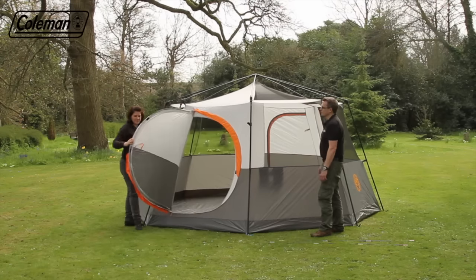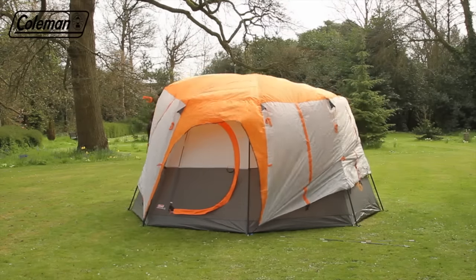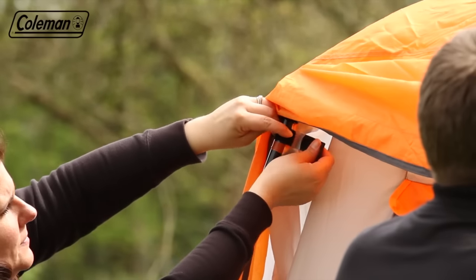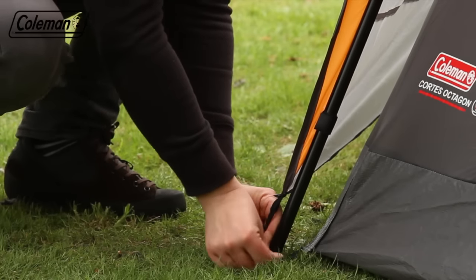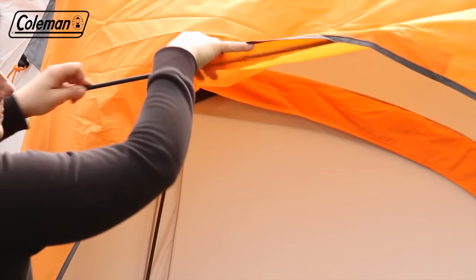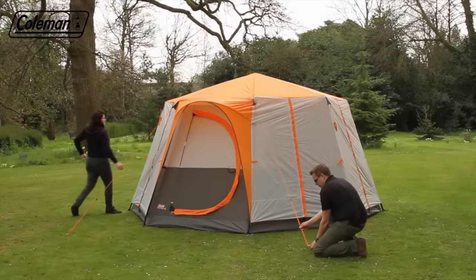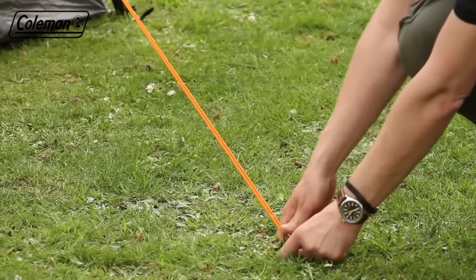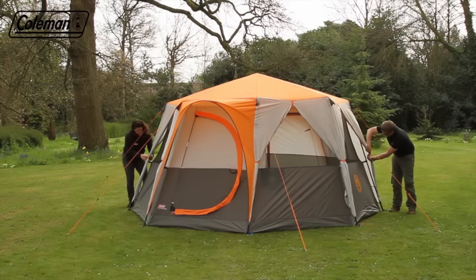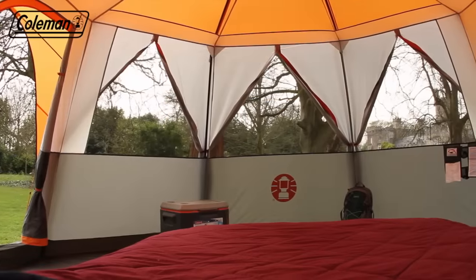Attach the flysheet to one side using the hook and loop and pull the flysheet over the structure. Use the velcro tabs to attach the flysheet to the poles and hook the bottom of the flysheet to the rings. Insert the fiberglass poles into the flysheet to form the door peaks. Peg out the adjustable guy lines, pegging at 45 degrees for maximum wind resistance. If required, roll and tie back the flysheet panels for a 360-degree view of your surroundings.